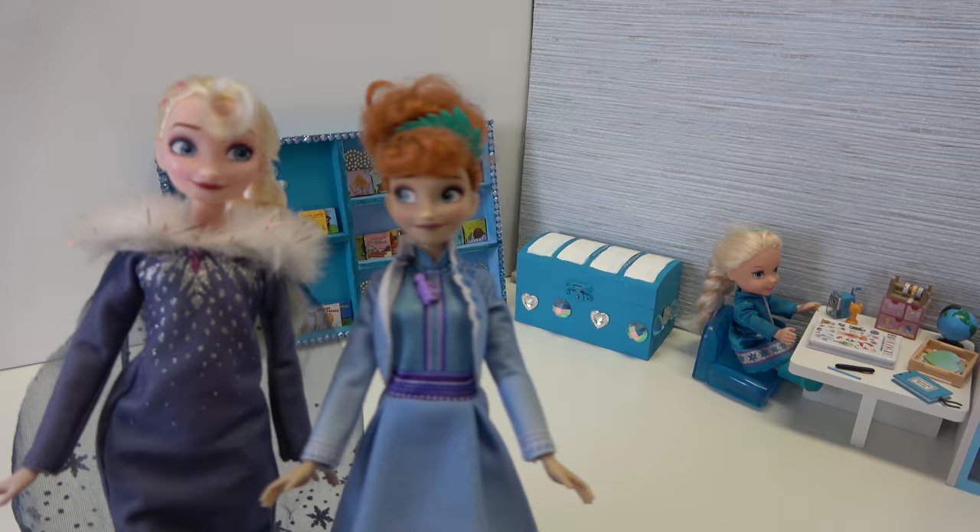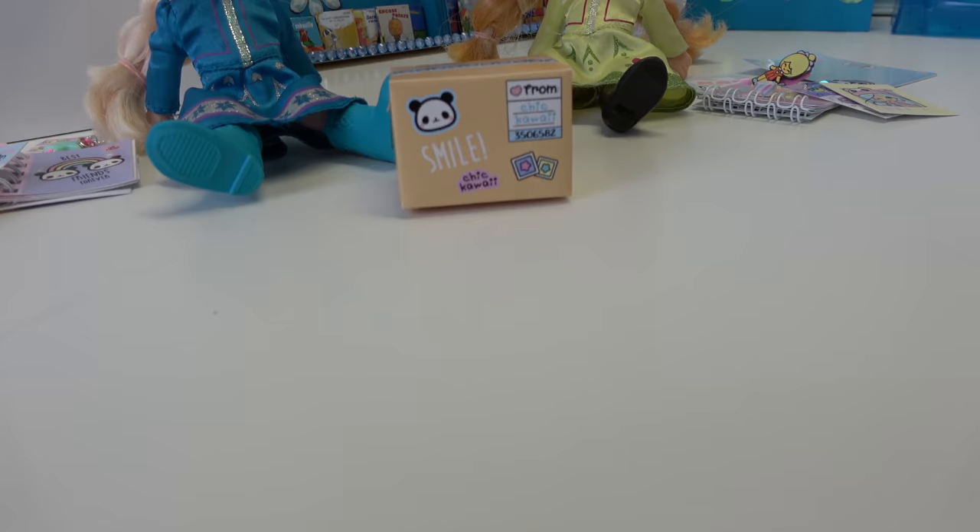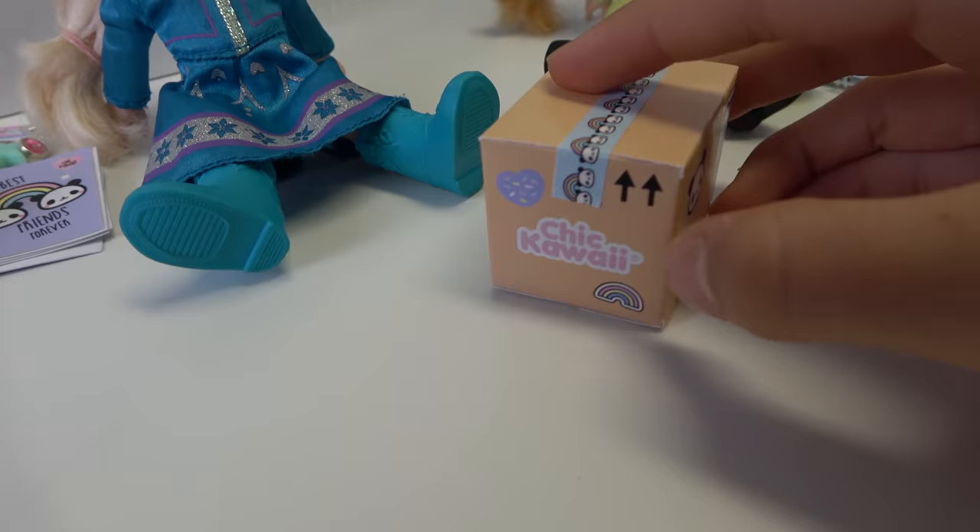Thanks Mommy! It's a box full of supplies and it's going to be a big surprise for you! Oh, it's a really big box! It's a smile box and it's even closed with panda washi tape! Oh, wow!